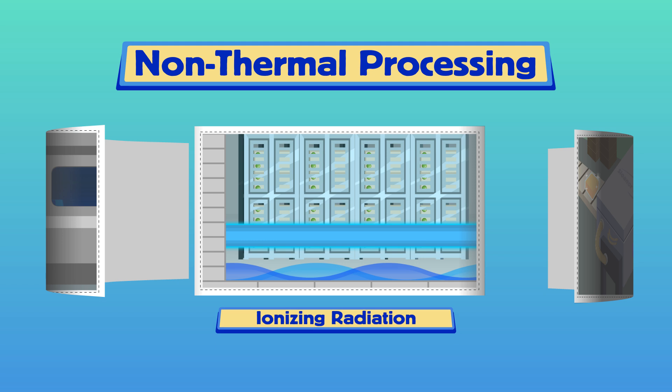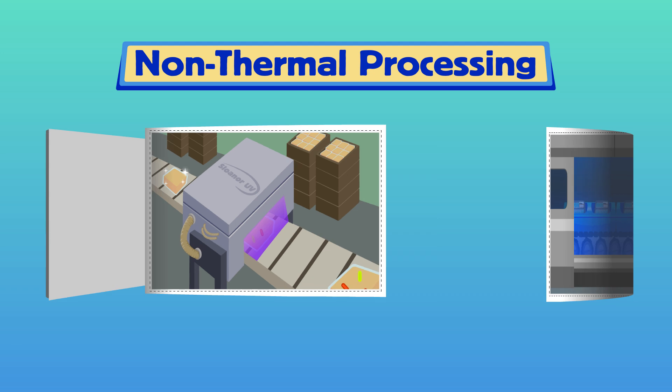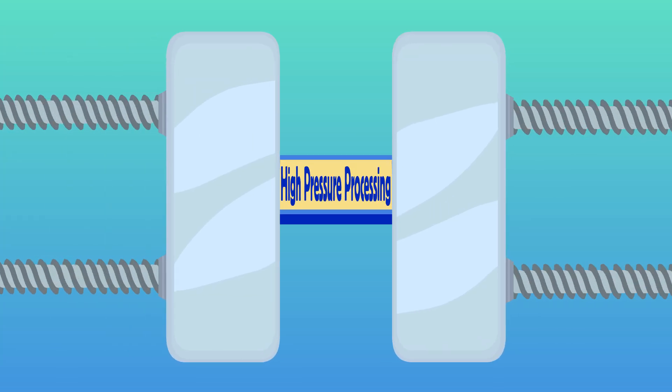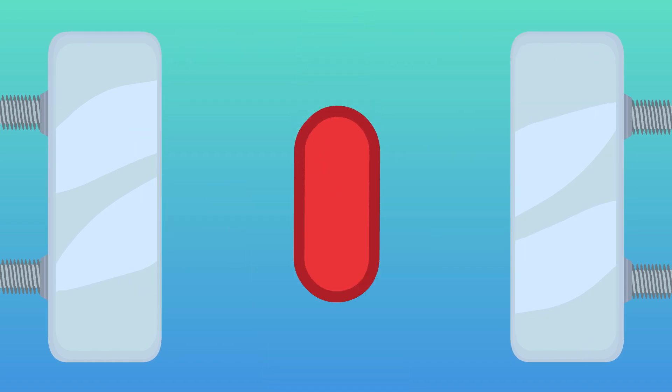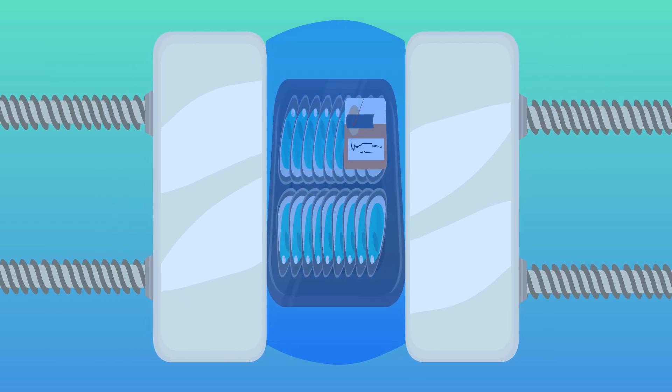Here are the most common non-thermal processes used today to keep food safe from pathogens without changing the fresh taste, appearance, or nutrition. High-pressure processing, often called HPP, destroys microbes with extreme pressure without altering the food's taste or appearance.